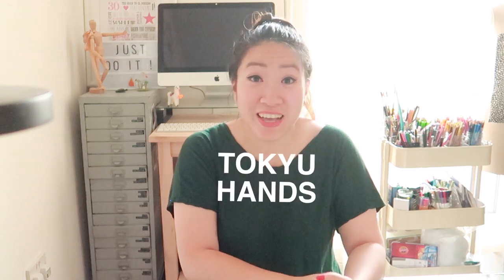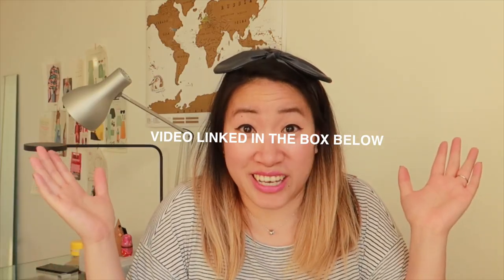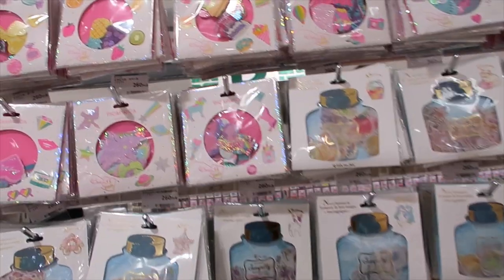Hi guys, it's Jennie and today we'll be going through some stuff that I bought from Tokyo Hands. I did a video last week introducing the experience at Tokyo Hands. This week we're going to be going through a bunch of stuff.